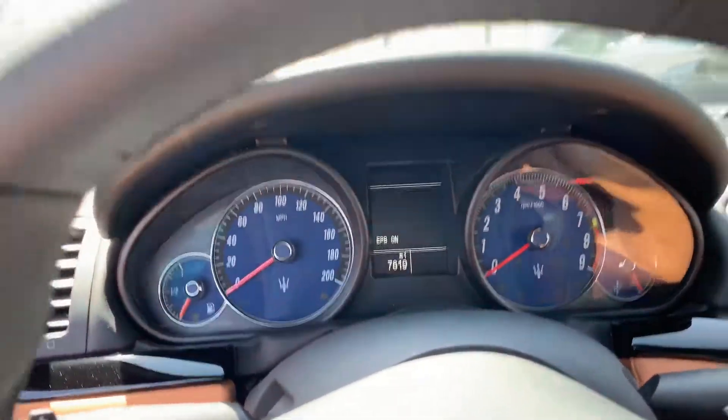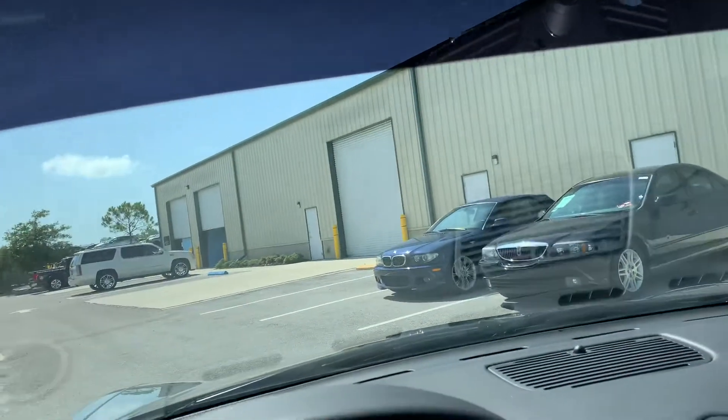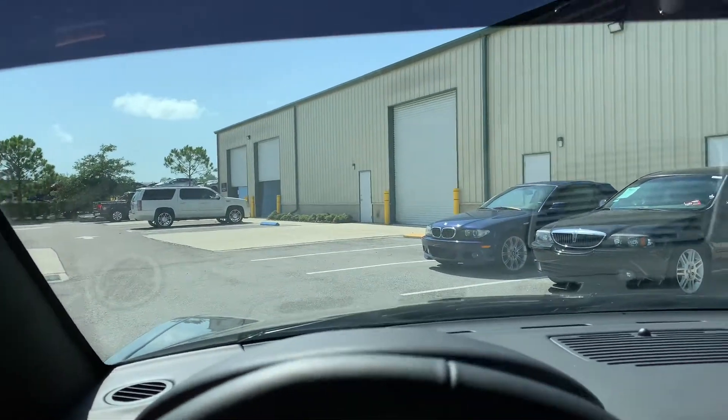Just under 8,000 miles. So let's go do some damage, shall we?